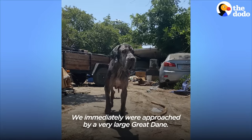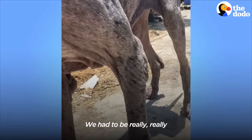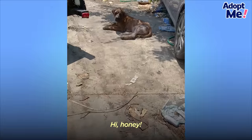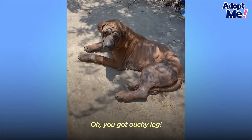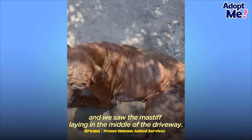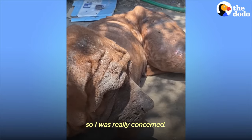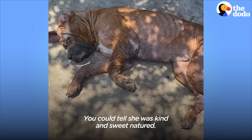We immediately were approached by a very large Great Dane. We had to be really careful approaching her initially, but we realized that she was friendly and we were able to handle her. We walked down the driveway a little bit and we saw the mastiff laying in the middle of the driveway — she wasn't really responding, wasn't really getting up, so I was really concerned. But you could tell she was kind and sweet-natured.